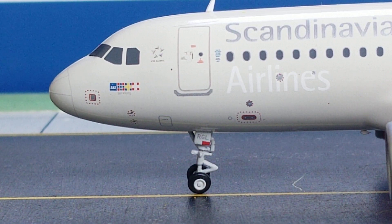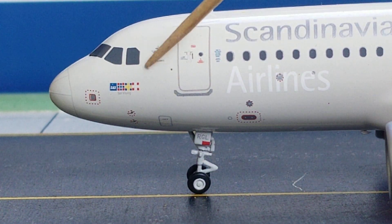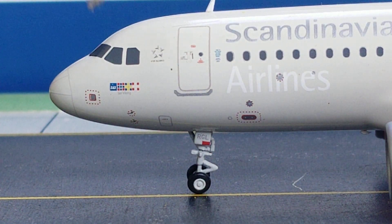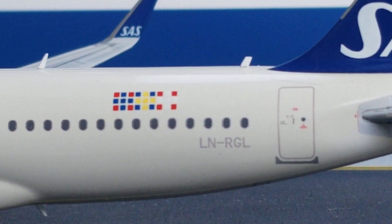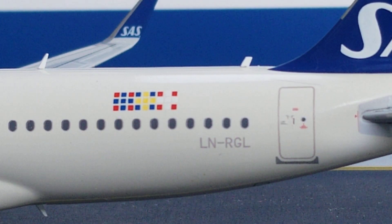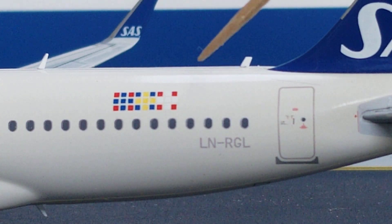At the front of the aircraft on the port side you see three colored flag decals representing the countries where SAS operates as major flag carrier. Norway is represented by blue and red, Sweden by yellow and blue, and Denmark by white and red. These same three colored flag decals can also be seen near the rear of the aircraft.